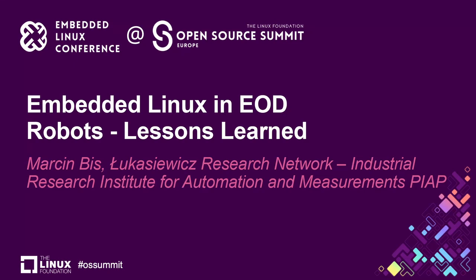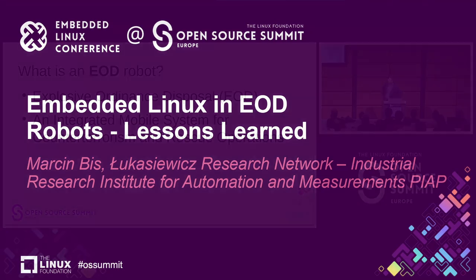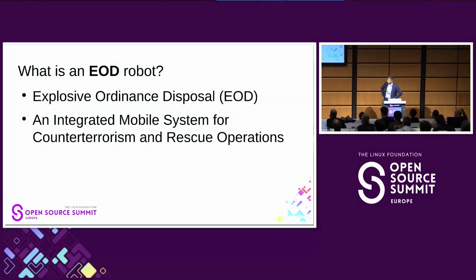My name is Marcin Bies. I work at PIAP and I would like to tell you about EOD robots and how we use Linux — mostly what are the greatest challenges and problems. The EOD robot is the explosive ordnance device, which means it's an integrated mobile system for counterterrorism and rescue operations.